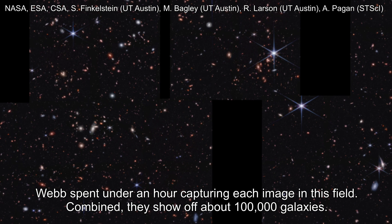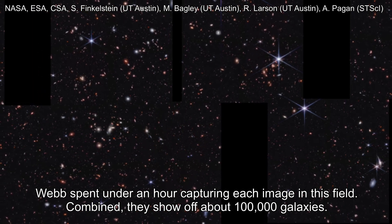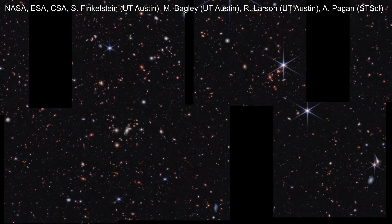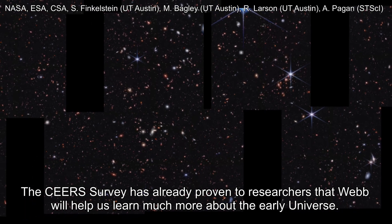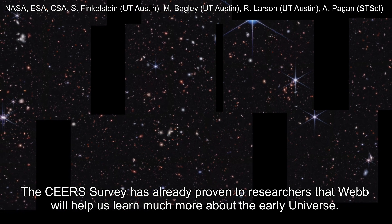Webb spent under an hour capturing each image in this field. Combined, they show off about 100,000 galaxies. The CEERS survey has already proven to researchers that Webb will help us learn much more about the early universe.